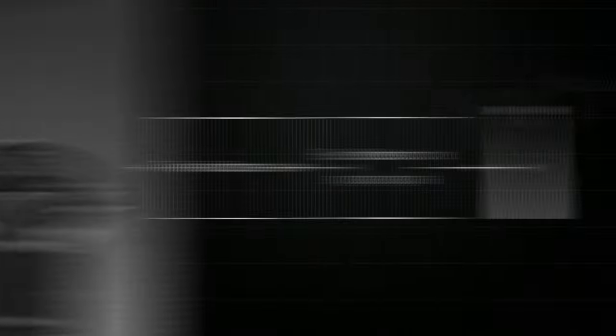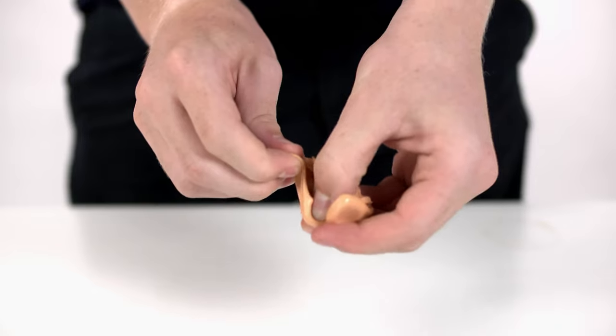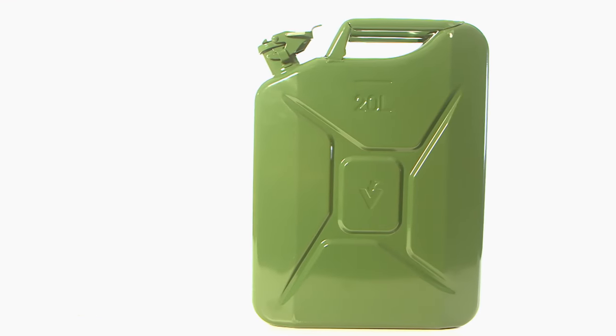So there you have it — a dash through the hidden history, super science, and amazing manufacture of products that you use every day but have never realised their amazing background. Radio, Silly Putty, and the Jerry Can. All wicked inventions.